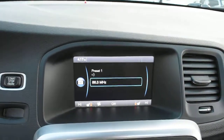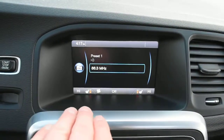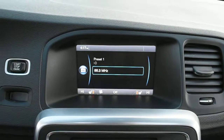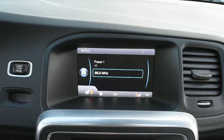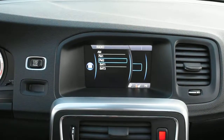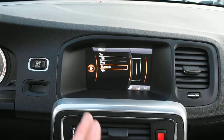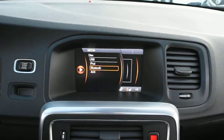Up top you do have your multimedia system, and you can see your heated seat controls there as well as your dual zone automated climate control system. Scrolling through the radio settings, this does come with satellite radio, and going into the media, it offers Bluetooth audio streaming via wireless devices.